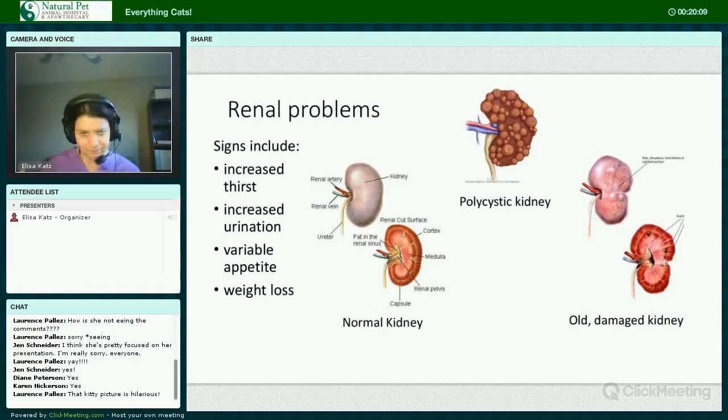Renal problems. There are kind of two different subsets of kidney problems. Young cats, particularly those of the Persian or Himalayan breed, can get something called polycystic kidney disease — it's a genetic predisposition where the kidneys develop bubble-like cysts that affect kidney function. Older cats will develop something called chronic renal insufficiency. It used to be called chronic renal failure, but the kidneys are simply not functioning at their optimum. The kidneys are damaged by either inflammation or sometimes infarct, which is a blood clot that interrupts blood flow, and over-vaccination is likely a contributing factor.